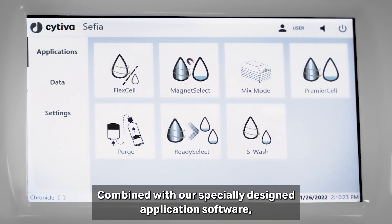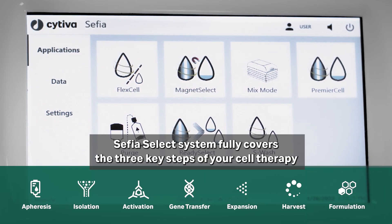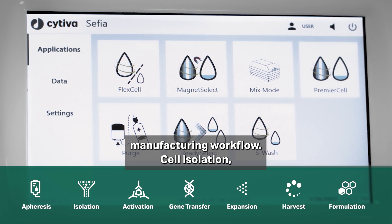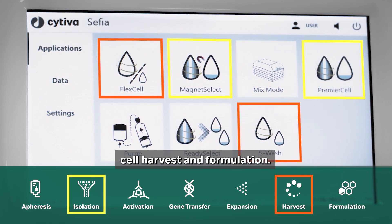Combined with our specially designed application software, the Cephia Select system fully covers the three key steps of your cell therapy manufacturing workflow: cell isolation, cell harvest, and formulation.